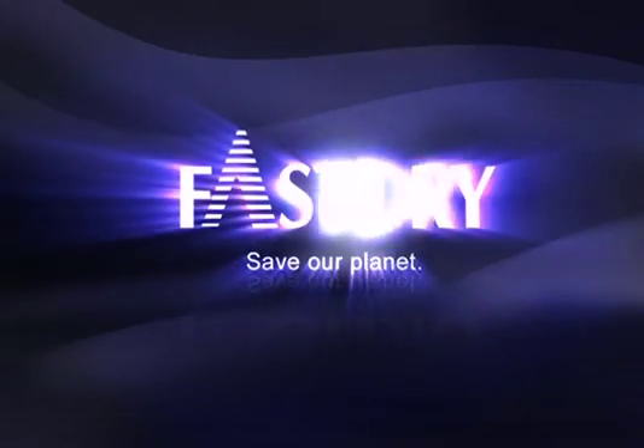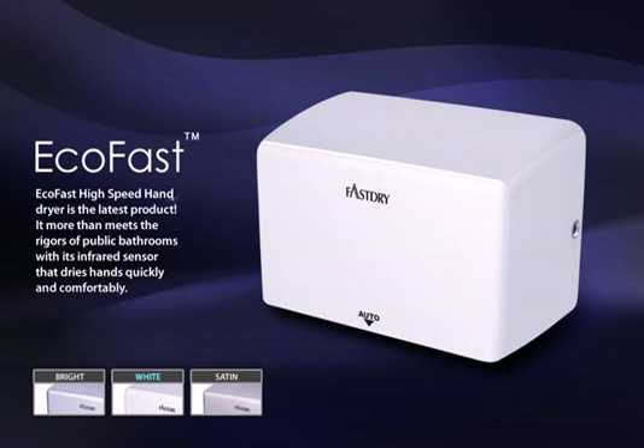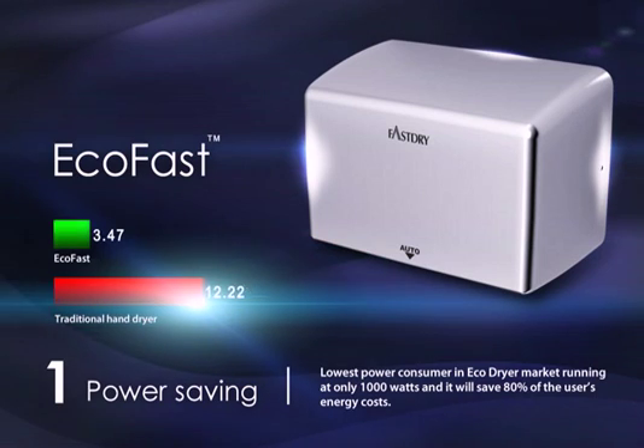The Fast-Dry Save Our Planet EcoFast high-speed hand dryer is the latest product. It more than meets the rigors of public bathrooms with its infrared sensor that dries hands quickly and comfortably, and is the lowest power consumer in the eco dryer market.